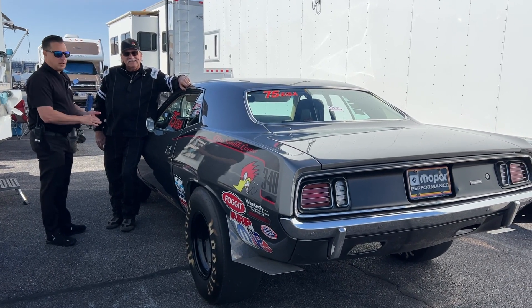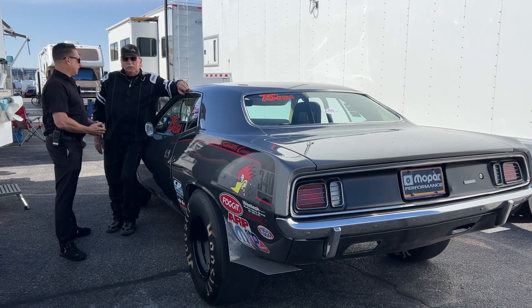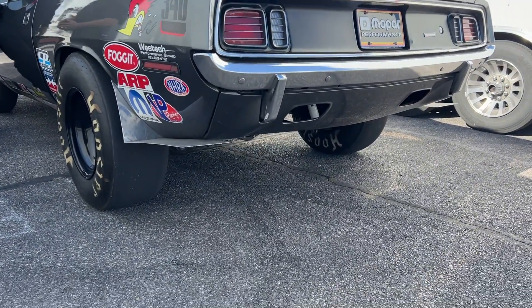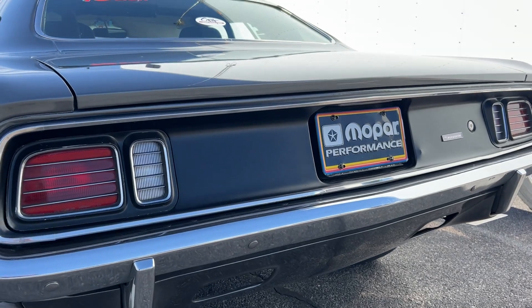Tell us a little bit about the combination — a 340, the high compression engine. We've seen a couple of them that run in E-stock. It is. It's originally a 1970 Plymouth Barracuda, but I run it as a '71 because I like the bigger carburetor. A lot of people love the smaller carburetor, but right now this one's working for me.